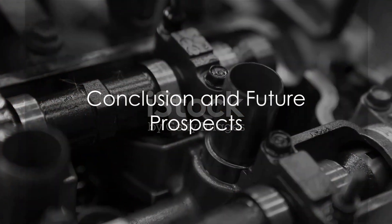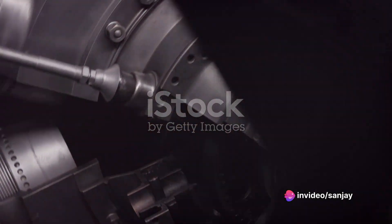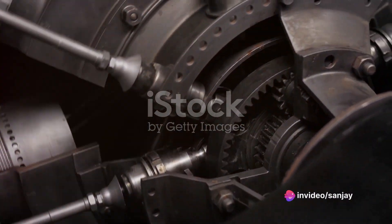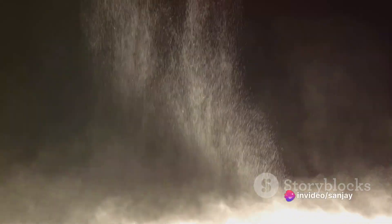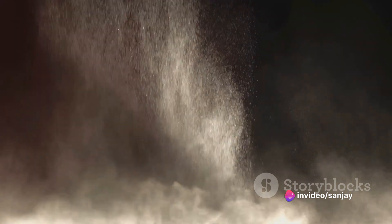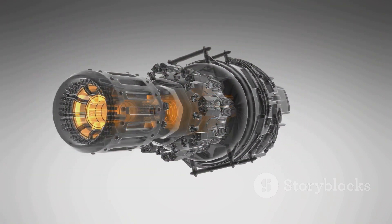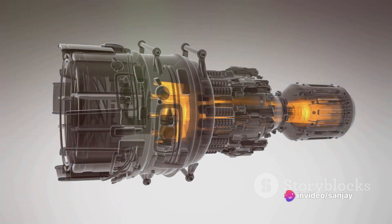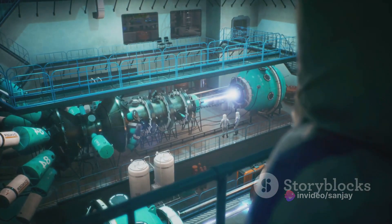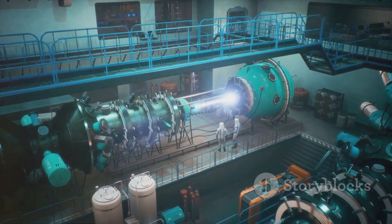In the span of our discussion, we've uncovered the innovative workings of the rotating detonation engine. We've explored how it harnesses the power of rotating detonation waves for more complete combustion, leading to higher efficiency and power output. We've delved into the challenges that lie ahead in controlling the detonation wave and managing the intense conditions within the engine. Yet the promise of the RDE shines bright — a promise of revolutionizing internal combustion engines, reducing fuel consumption, and lowering emissions. The journey of understanding and implementing this promising technology continues, holding the potential to shape our future in propulsion technology.